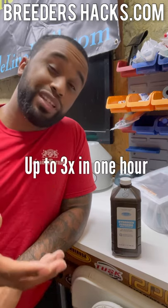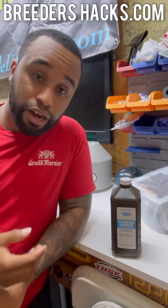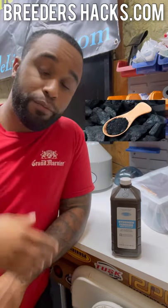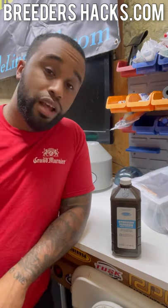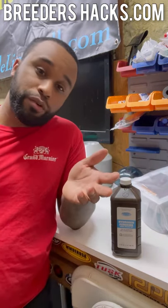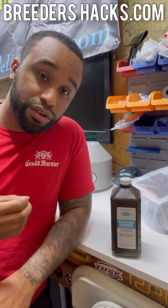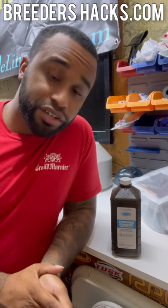You can do that up to three times within one hour. What a lot of vets would also recommend — and I would honestly do both — is you can give activated charcoal as well. You can buy it at Walmart or probably on Amazon. Give five grams for every 10 pounds of weight, whether it's in capsule form or powder form. What that'll do is actually bind up all the toxins in the dog's stomach and gut, and the dog will wind up just pooping it out.